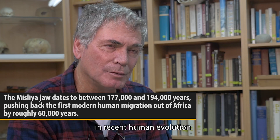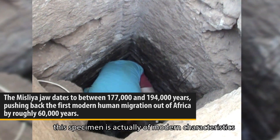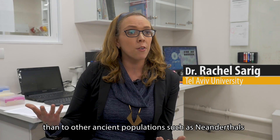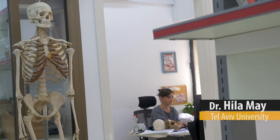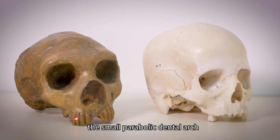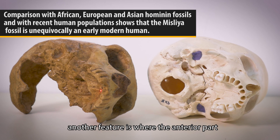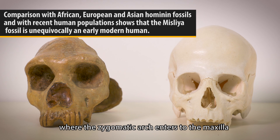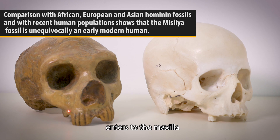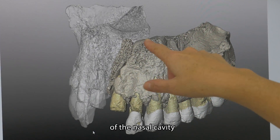When they started moving out of Africa and what geographical route they chose are the two most important questions in recent human evolution. This specimen has more modern features similar to modern populations than to other ancient populations such as Neanderthals. There are five features that make the maxilla from Misliya Homo sapiens: the small parabolic dental arch, the location of the incisive foramen, the position where the anterior part of the zygomatic arch enters the maxilla, the ridge where the anterior zygomatic arch meets the maxilla, and the orientation of the floor of the nasal cavity.